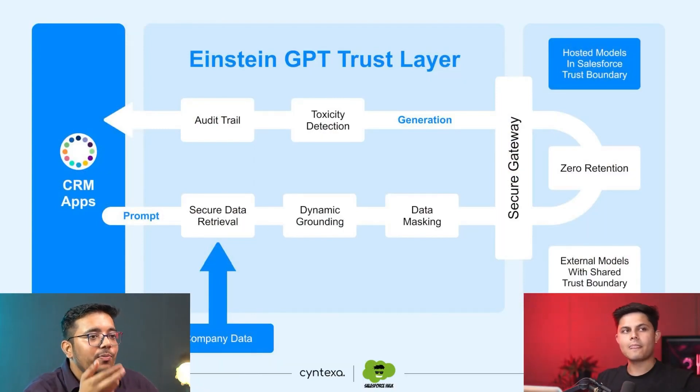Regarding the zero retention policy: by default, OpenAI keeps the data sent to them and the responses generated for their own purposes — to train and improve itself. In this scenario with Salesforce's Trust Layer, that does not happen. Salesforce and OpenAI have contracted a deal where they would not be doing that. If you do a custom direct integration with OpenAI yourself, whether they will honor a no-data-storage request is up to them. But with the Trust Layer, Salesforce has secured that deal — and that's essentially what you're paying Salesforce for.